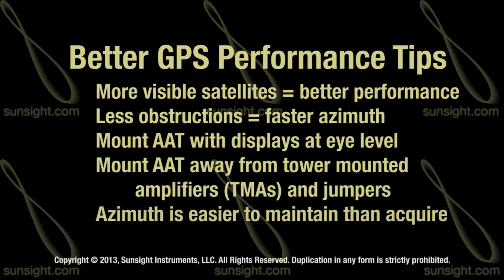Keep in mind, an azimuth reading is easier to maintain than it is to initially acquire. In other words, once the azimuth solution is found, keeping it is much easier than obtaining it.